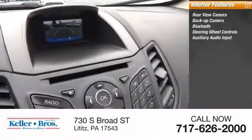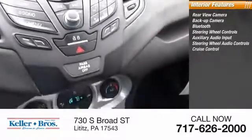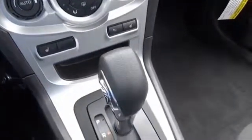Additional features include auxiliary audio input, steering wheel audio controls, cruise control, trip computer, power outlets, and child safety lock. This vehicle offers reliability and peace of mind.